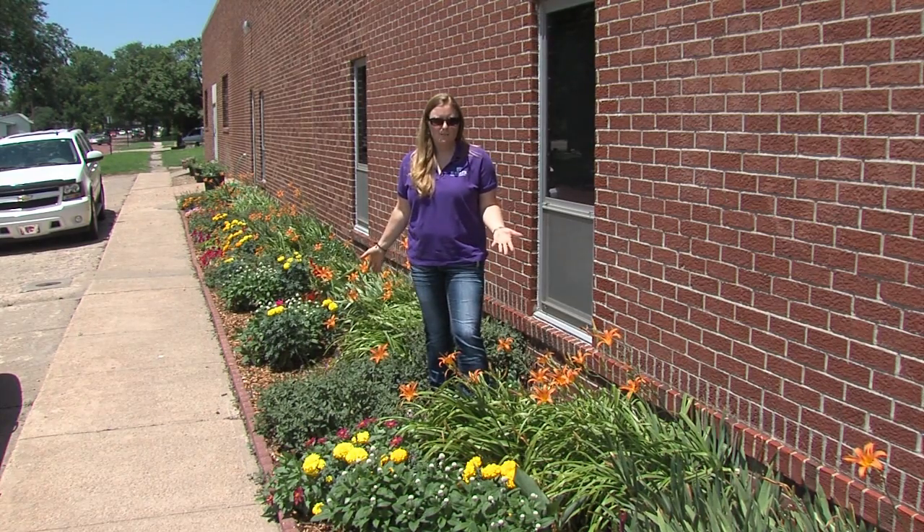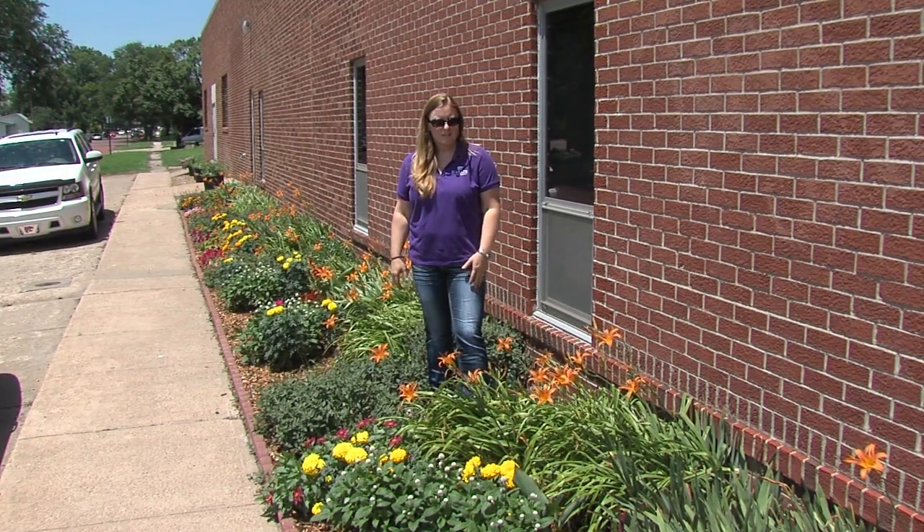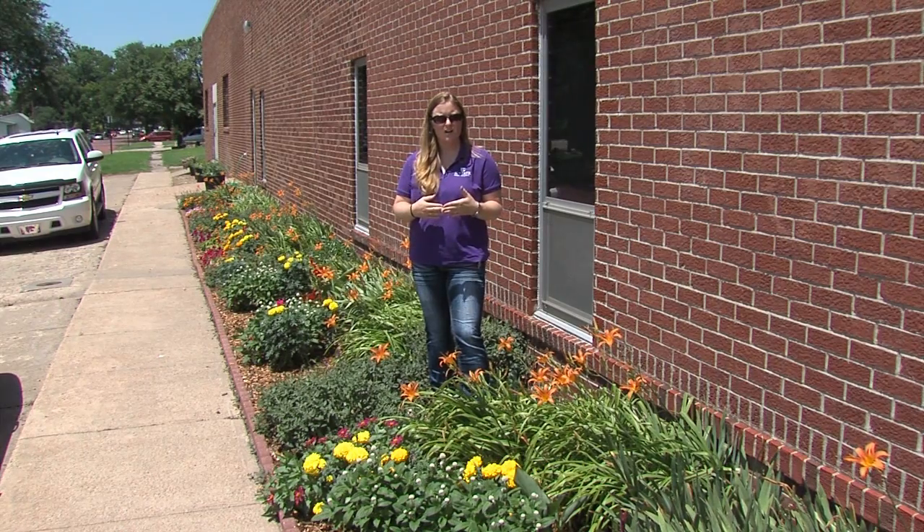As you can see, the flower bed is looking really nice this year and hopefully we'll have everything labeled very shortly. This is a flower bed that has those Prairie Star annual flowers.